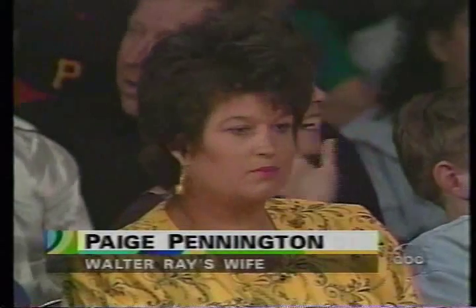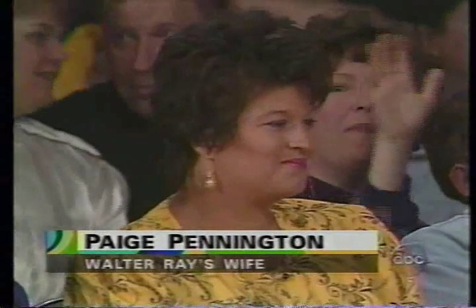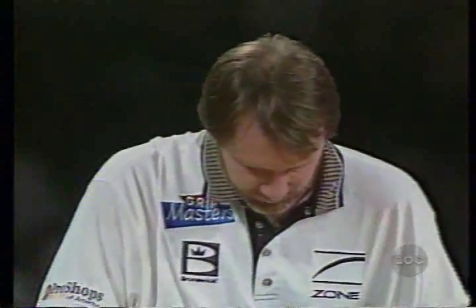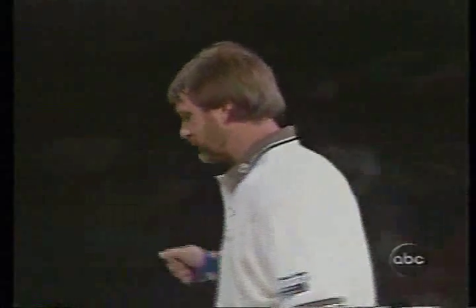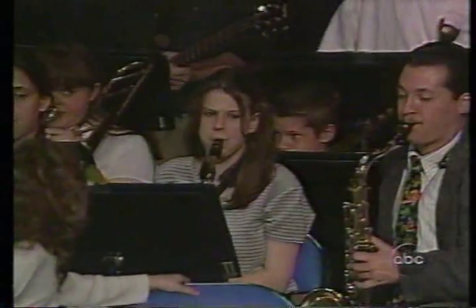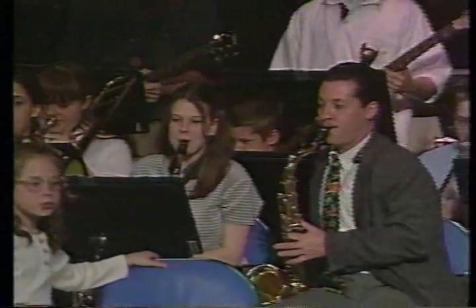Good break there. He pulls the shot. Now, if he's playing the big hook, he'd have probably had a 4-6 split. But he breaks the 4-7 down, has a relatively easy spare — the 7-pin. Paige Pennington, Walter Ray's wife. The Jazz Band plays us into a break here in Erie, Pennsylvania. There they are. Chuck Lute, the director.